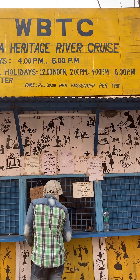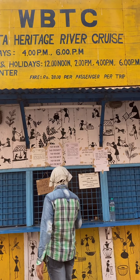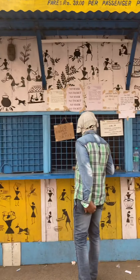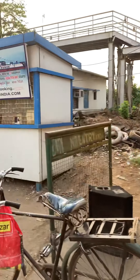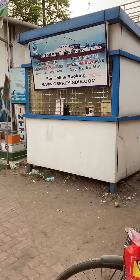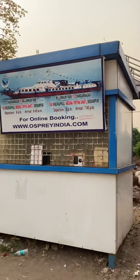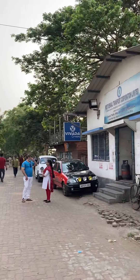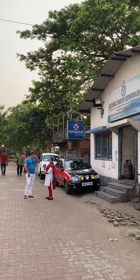This is ₹39 per head. So we need to get to this contact and we have to get to the cruise. We have to get to the Millennium Park for the next extension.